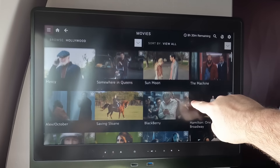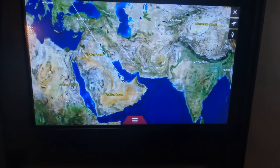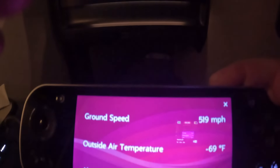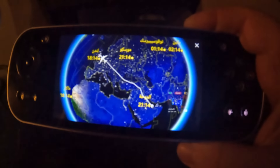Honestly, I think you could fly 20 hours and just not run out of content. The screen itself felt bright, new, and crystal clear, and most importantly responsive. It also had a working handheld remote with a screen that you could put the maps on while watching TV, if you so chose.